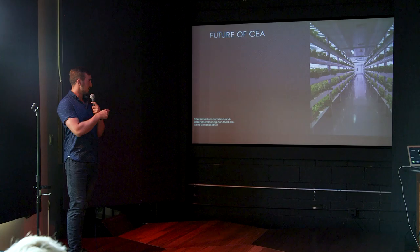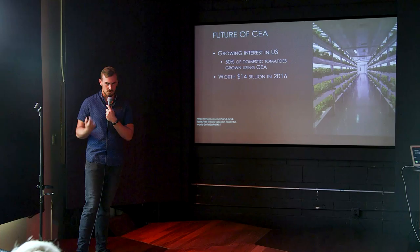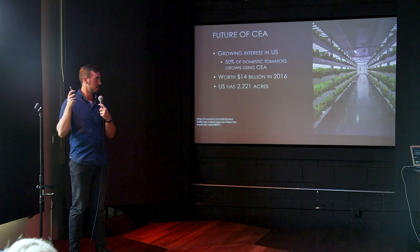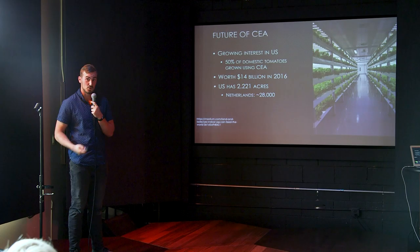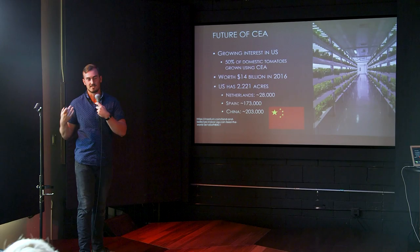The future of CEA is clearly growing. 50% of domestic tomatoes are now produced indoors, which has really only happened over the last 25 years — a huge industry starting to develop. In 2016 the industry was worth about $14 billion, and the U.S. has about 2,221 acres of indoor production according to the latest estimates. But places like the Netherlands have 28,000 acres, Spain has 173,000, and China leads with 203,000 acres of indoor production. This could very much enhance and supplement our current agricultural industry going forward.